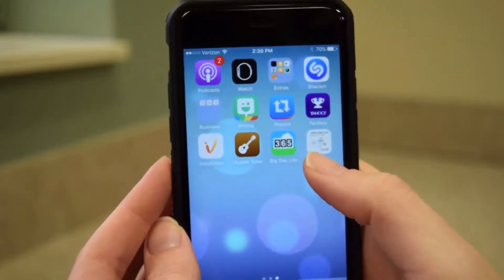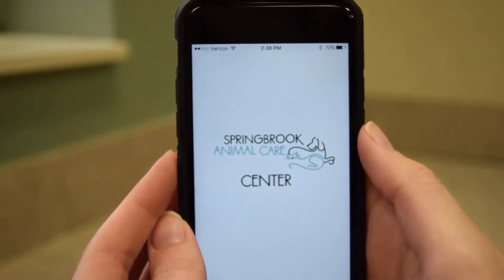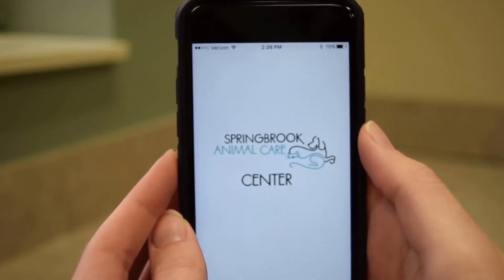Springbrook Animal Care Center has its very own app. Now you can track and manage your pet's health care all in one place.